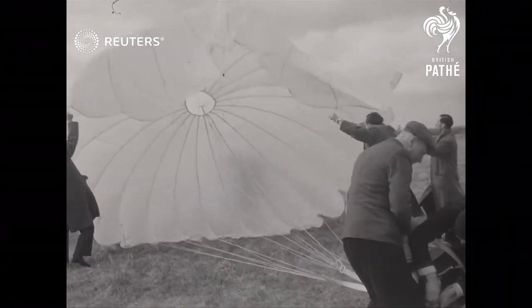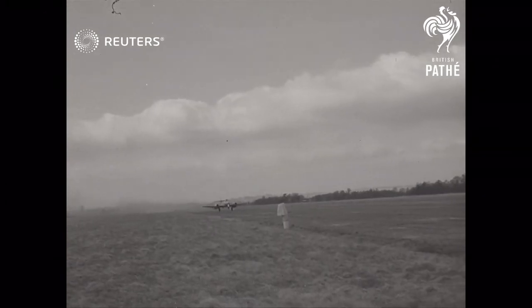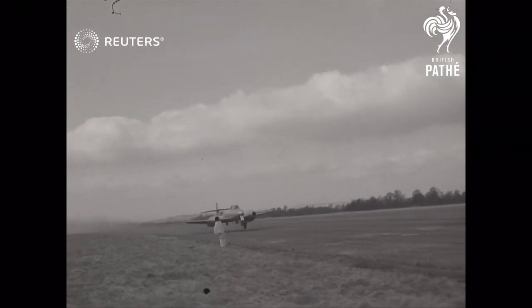For test purposes, the seat remains attached to the dummy to prevent excessive damage. Normally, the seat would fall away, leaving the pilot to make a much slower descent than they had seen in our picture.